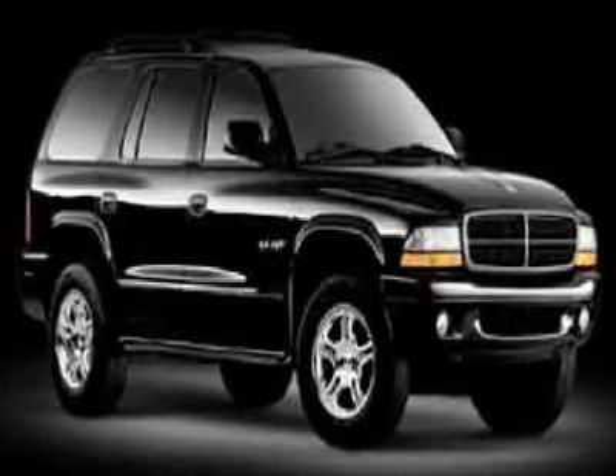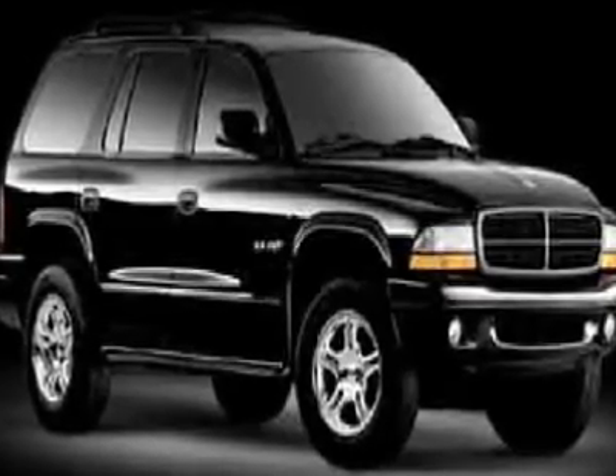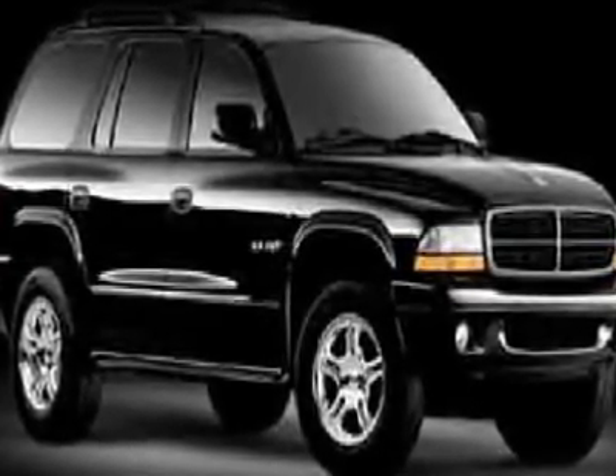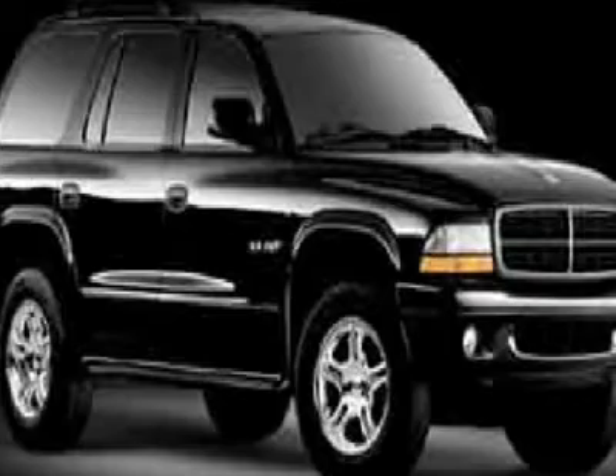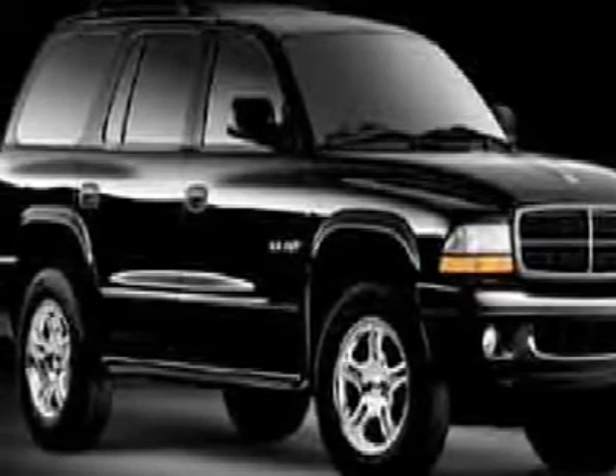This 2003 Dodge Durango offers a 5.9L V8 engine, power locks, power windows, power driver seat, heavy-duty suspension, leather-trimmed seats, heavy-duty service group, and trailer tow group.